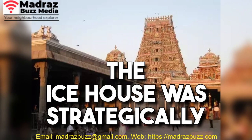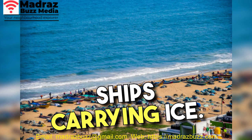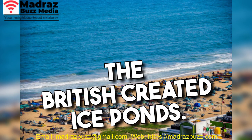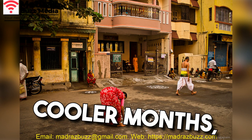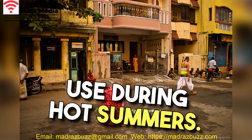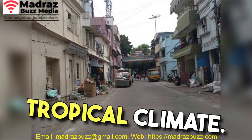The Ice House was strategically located close to the beach for easy access to incoming ships carrying ice. Adjacent to the Ice House, the British created ice ponds. These saltwater ponds were used to freeze water during cooler months, and the frozen blocks were then stored in the Ice House for use during hot summers. This method made ice production more effective in a tropical climate.